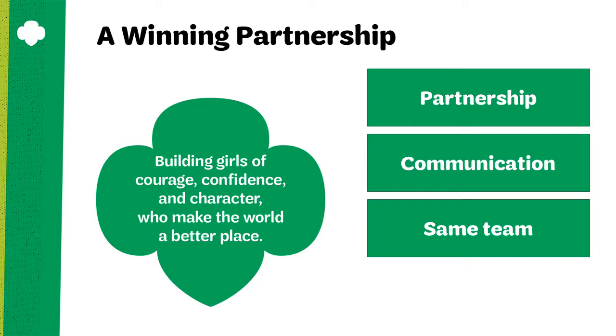By way of Girl Scouts, you're going to be building courage, confidence, and character as traits in girls who will be motivated to make the world a better place. This is a shared vision that reinforces your unified goals for the girls and gives you a commonality.